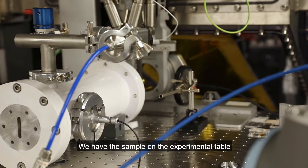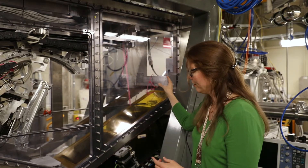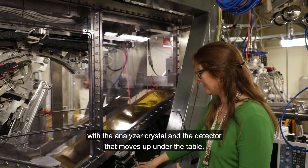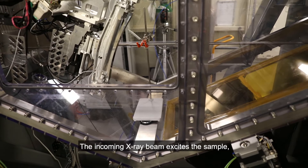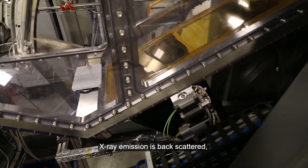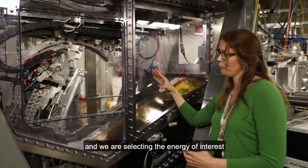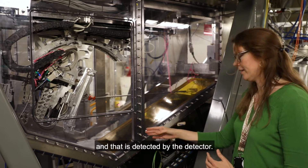Here at Balder we do hard X-ray emission spectroscopy. We have the sample on the experimental table, sitting on a Rowland circle geometry with the analyzer crystals and the detector that moves up under the table. The incoming X-ray beam excites the sample, X-ray emission is backscattered, and we are selecting the energy of interest, which is then detected by the detector.